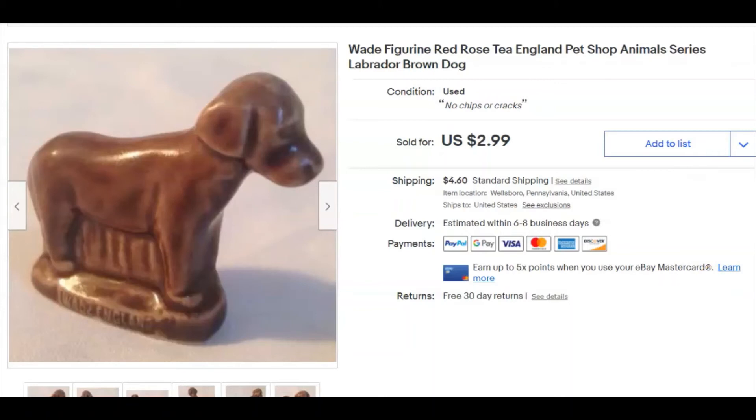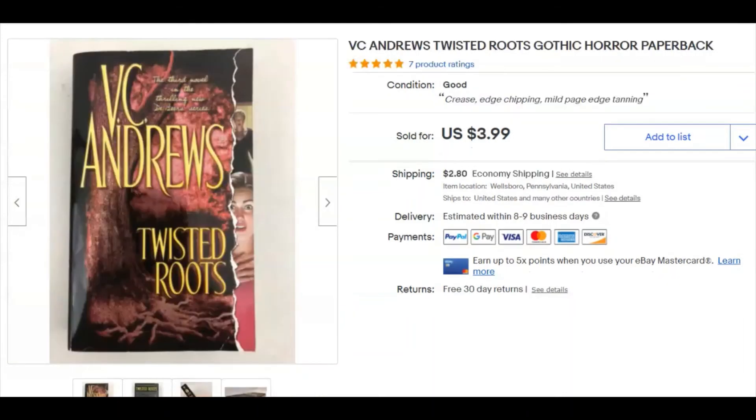A Wade figurine — I had this listed for a very long time. The listing date was October 10th, 2015. It sold December 28th for three bucks plus shipping. I don't list Wades any longer — I sell them at the shop now and get three bucks a piece there, so there's no point putting them up on eBay. There are a lot of things I used to sell on eBay that I now sell over at the shop.